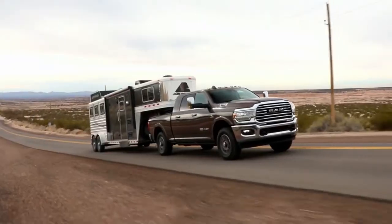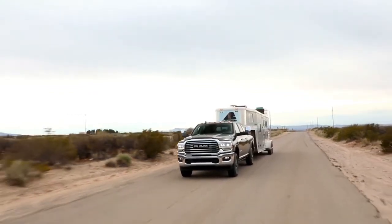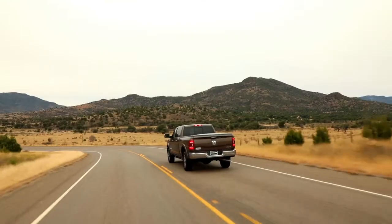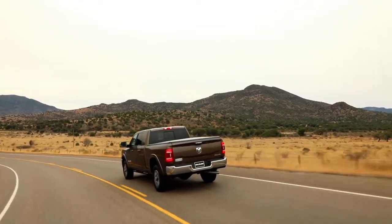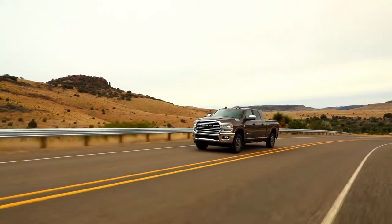Serious hauling requires some heavy-duty hardware, and Ram knows it. That's why the Ram 2500 offers an available factory-installed rear axle structural cross-member. Built with provisions for a fifth wheel and gooseneck hitch, the cross-member seamlessly connects your trailer with the frame of your heavy-duty truck.